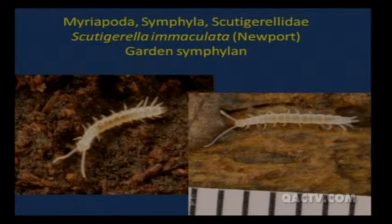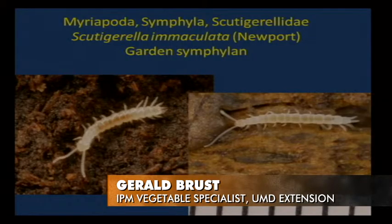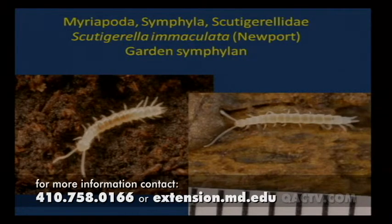Garden symphylans are closely related to insects but are not insects — they have many more legs, 10 to 12 pro-legs, distinct beaded antennae that look like little white balls stacked on each other, and are very fast-moving. That's one reason they get called garden centipedes. They're about six to seven millimeters long as adults, so not very large.